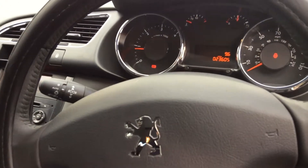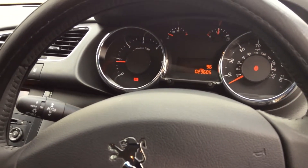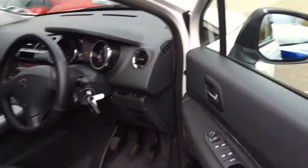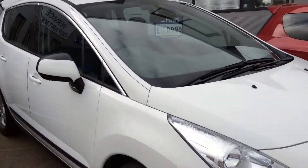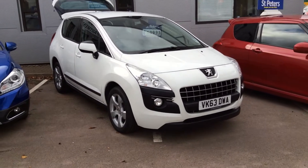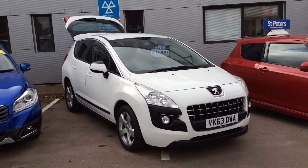This is a very low mileage example — as you can see, it has done only 23,500 miles. This will not be here for very long at all, folks. If you want to bag yourself a bargain and a fantastic car to boot, you need to come down to St Peter's Peugeot as soon as possible. I'm Jonathan — thank you for viewing.